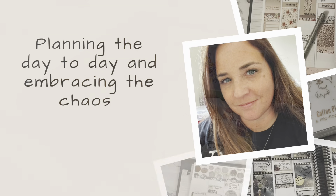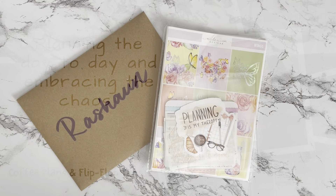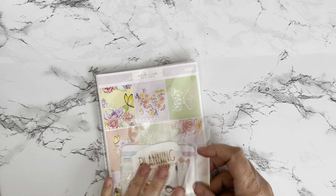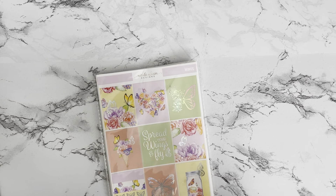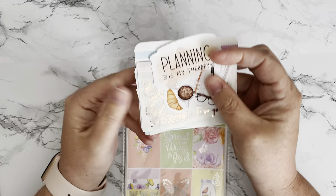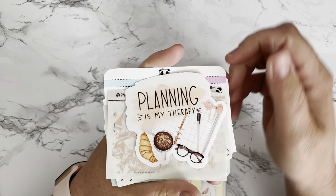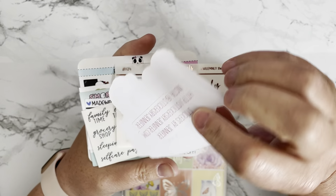Let's get into it. I'm going to start with the Nicole Alexia Designs order. This was one of the planner sales that I got this from. First, starting off, here are some of the freebies — this is super cute right here.